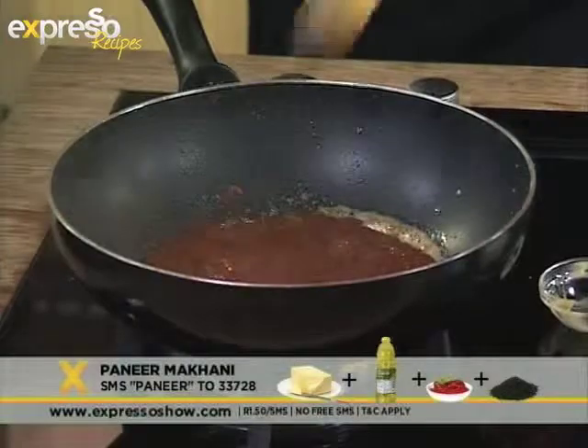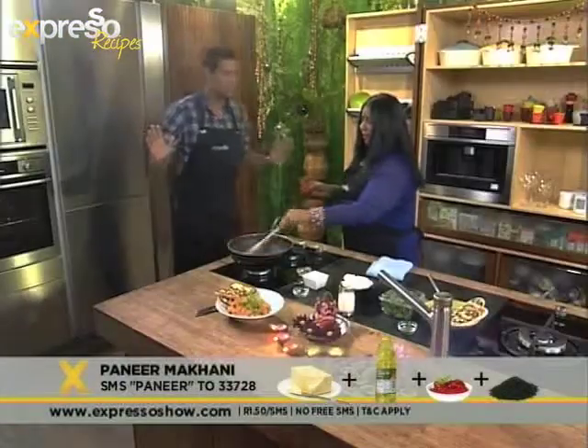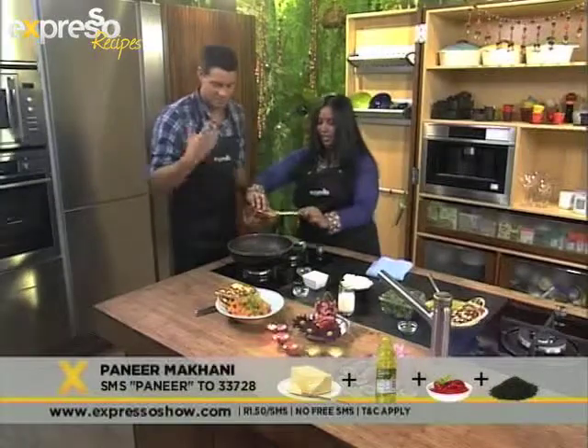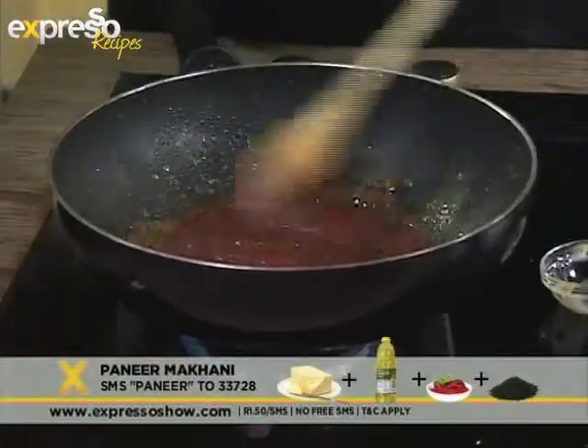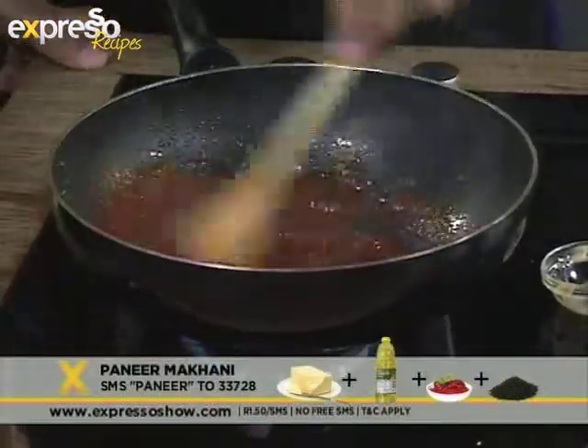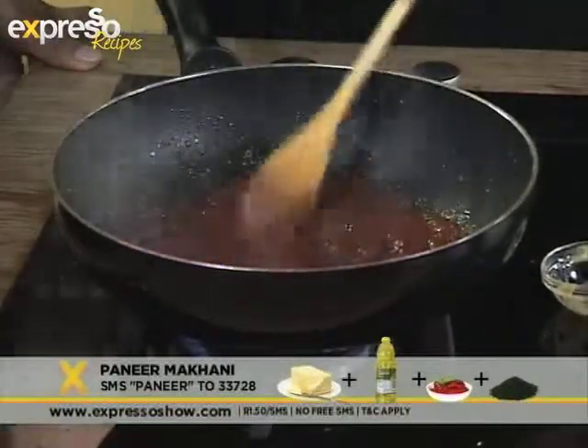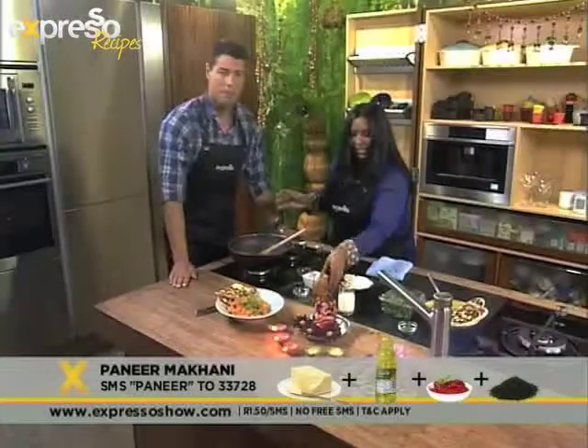You weren't joking — it's going to splatter. It's supposed to do that naturally; then you know it's cooking. That tomato smell just comes up — it's so nice. The keyword for this recipe is paneer — P-A-N-E-E-R — for all the ingredients sent to your phone. You can see that it's going to leave the side of the dish, so you just give it another stir, and you know the tomato puree is cooking.